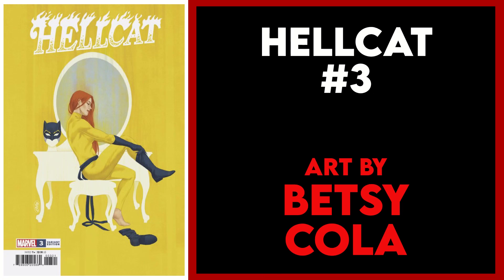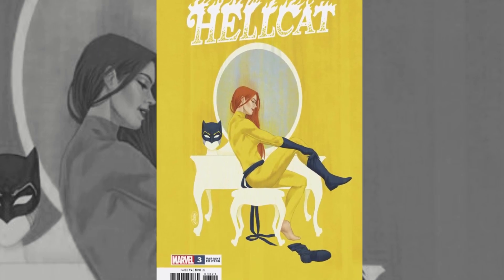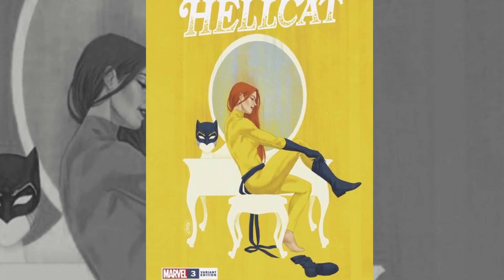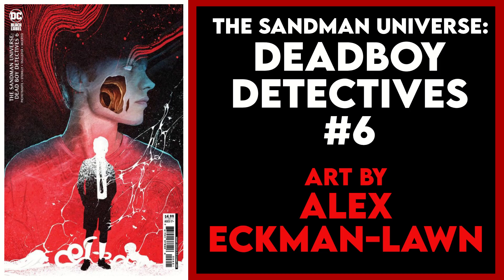Next I've picked Hellcat issue three and the Betsy Cola variant. You guys already know I'm a sucker for these solid background covers — I love all this yellow. The image itself is great as Hellcat gets ready for action at her vanity, and this almost has a golden age feel to it. Overall just a really great cover.